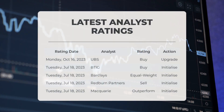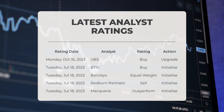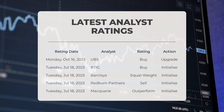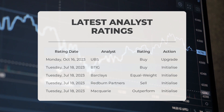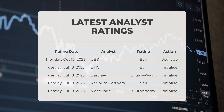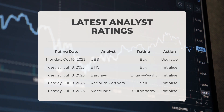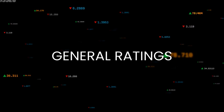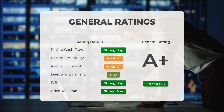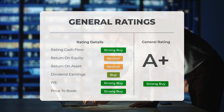Regarding analyst ratings: on October 16, 2023, UBS upgraded its rating on UNH to buy. On July 18, 2023, BTIG initiated coverage with a buy rating, Barclays assigned an equal weight rating, and McQuery rated UNH as outperform. Overall, analysts have rated United Health Group as a strong buy, considering the P/E ratio and price-to-book ratios as strong buy indicators, though return on investment has been rated neutral.